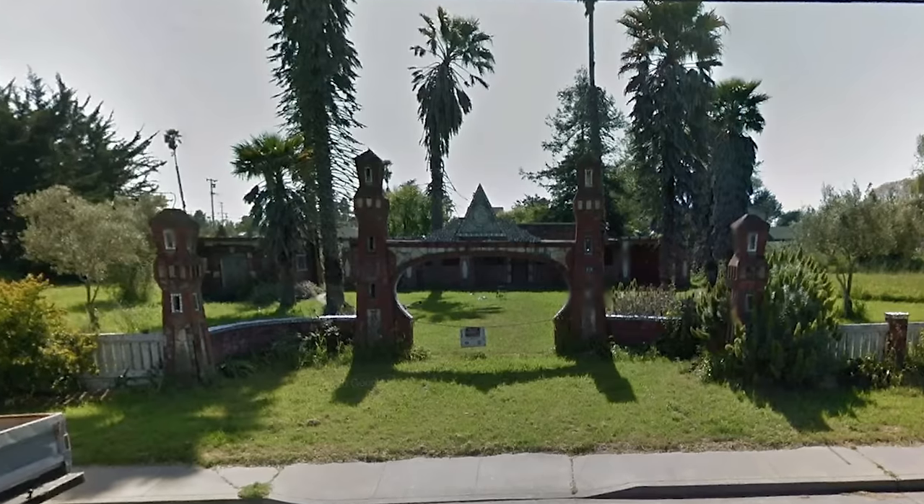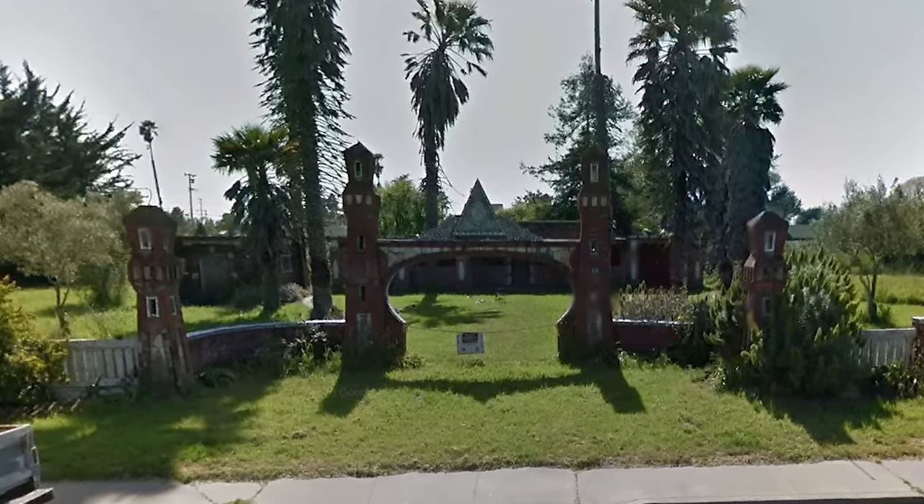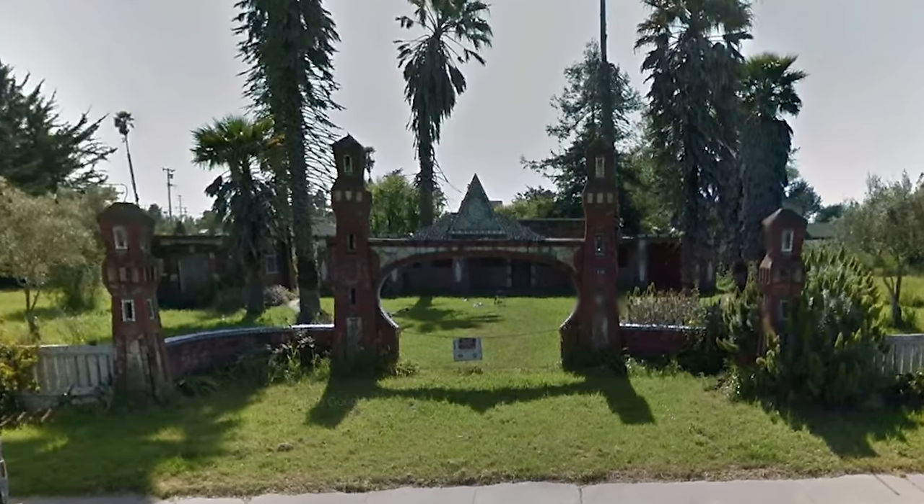The Court of Mysteries was eventually bought by new owners with the intention of caring for and reviving it as a tourist destination, but it was sold to yet another buyer in late 2021 for $3.9 million.